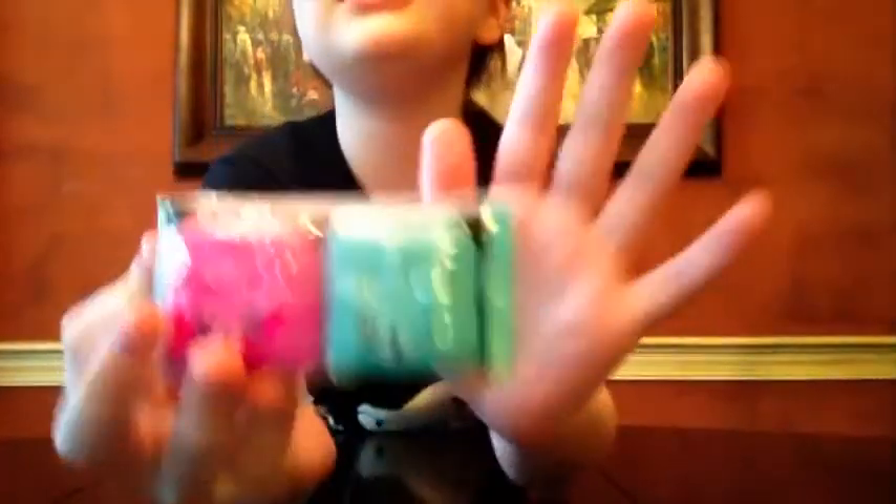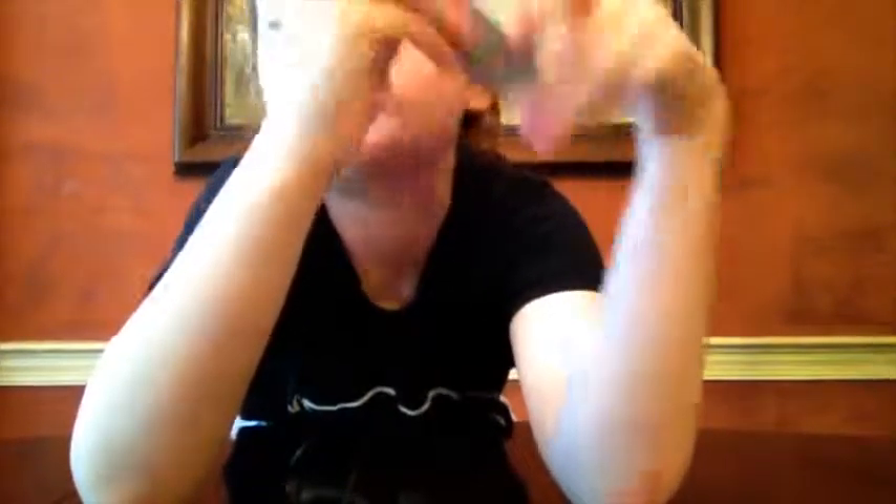But today it is a blind basket. This is really different from blind baskets that they used to do. It comes with two backpacks and there's blind bags inside. It contains two Shopkins, two petkin backpacks, and one collector's guide.